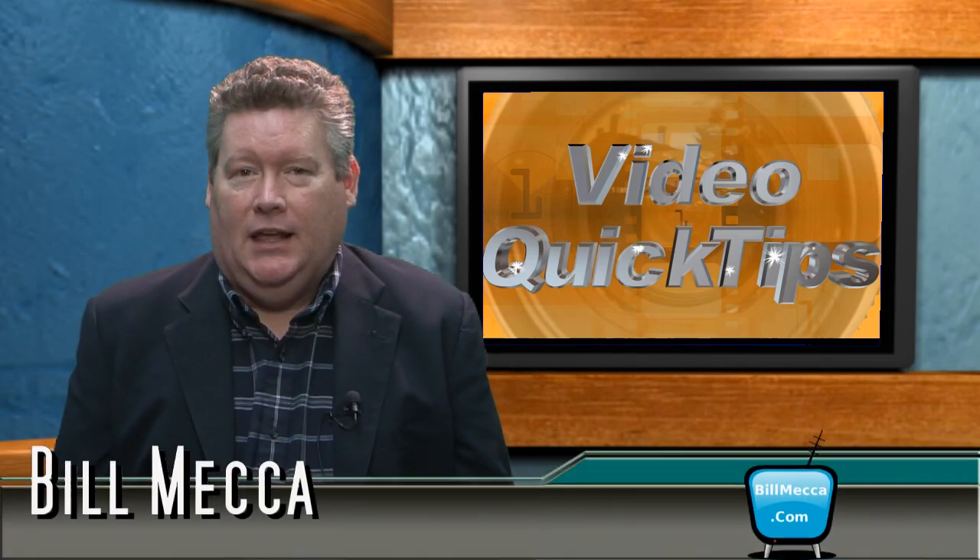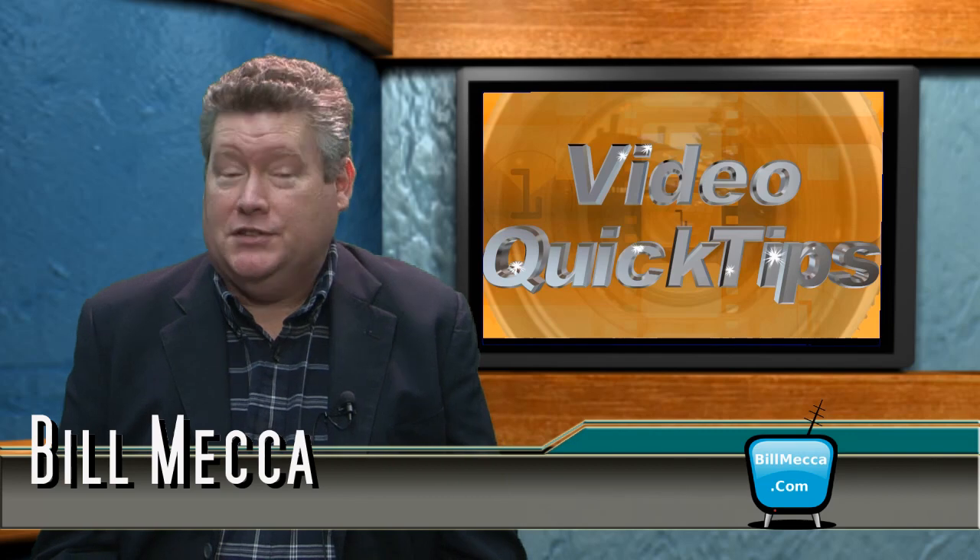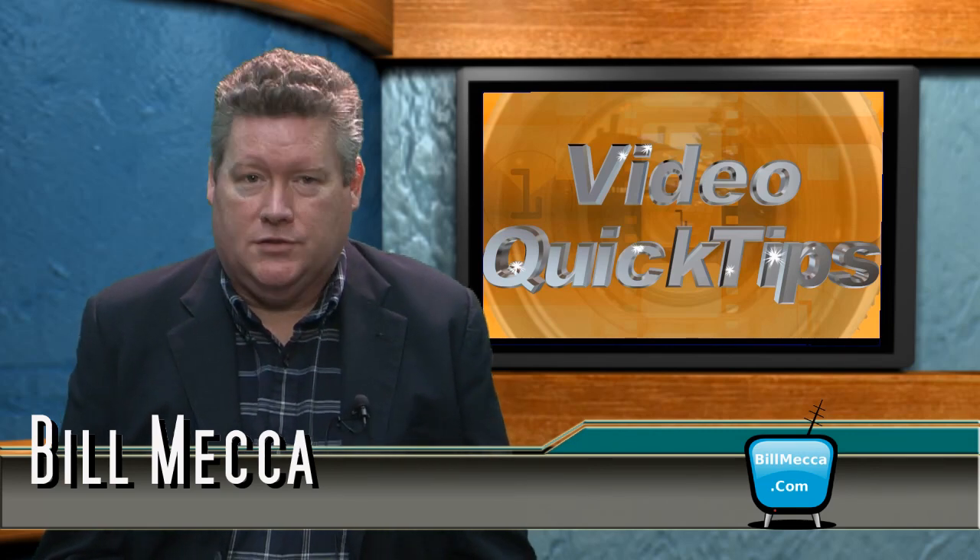Welcome to Video Quick Tips, the show that brings you tips and techniques to help you produce better video. I'm Bill Mecca. Anyone who has ever worked in video production has gotten this question: which is the best editing software?